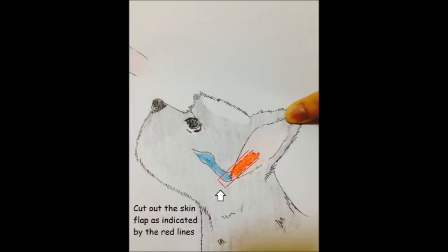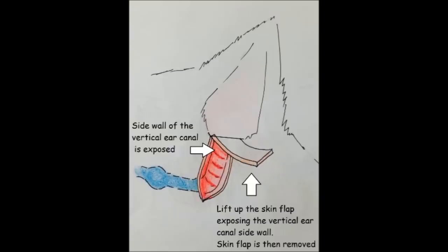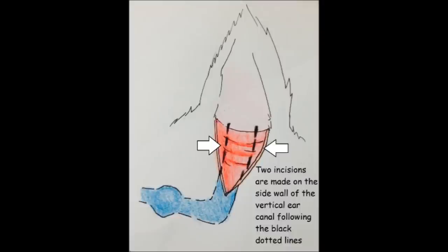The flap of skin is cut out as indicated by the red line as shown. This would expose the side wall of the vertical ear canal, as shown by the tube-like red portion in the picture. The skin flap is then removed. Next, two incisions are made on the side wall of the vertical ear canal, following the black dotted lines in the picture.